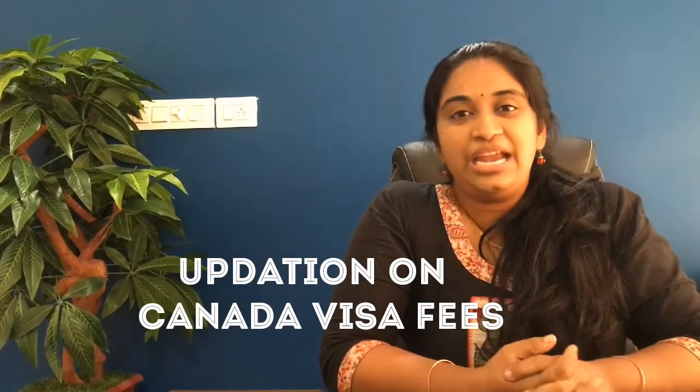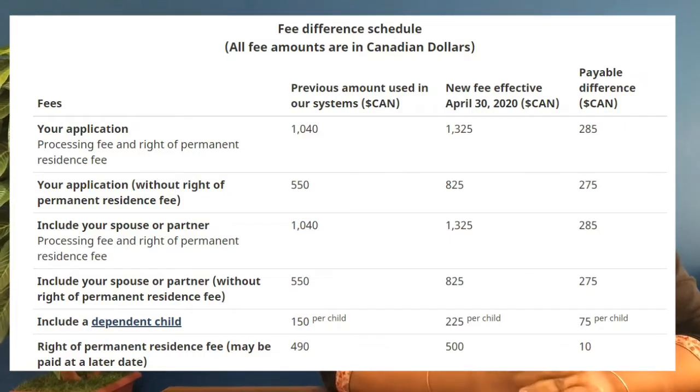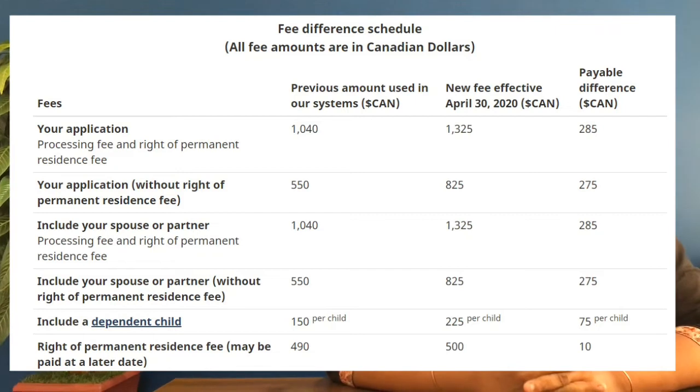The difference is 275 Canadian dollars. For example, visa fees are changed by 150 Canadian dollars. That means it is changed by 75 dollars.